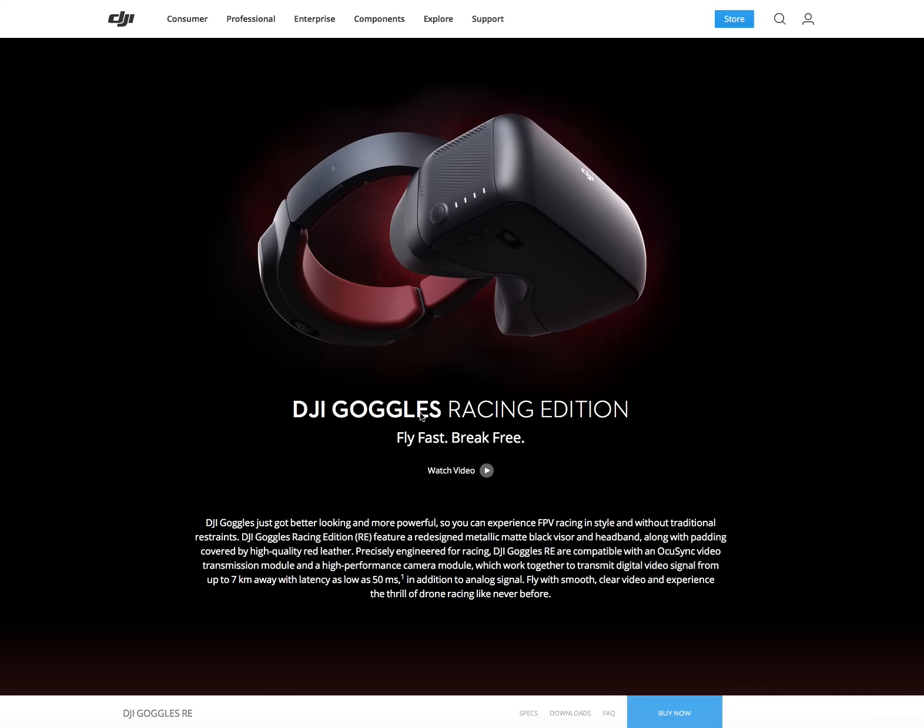They've added an SMA connector and built-in analog 5.8 GHz FPV channel support, which is a really big improvement. On top of that, it supports MPEG4, MOV, and MKV movie files, and as mentioned, it also records digital video onto the internal SD card.